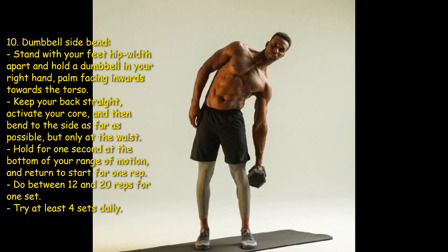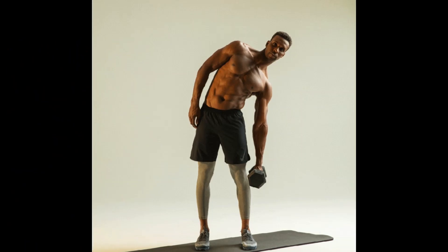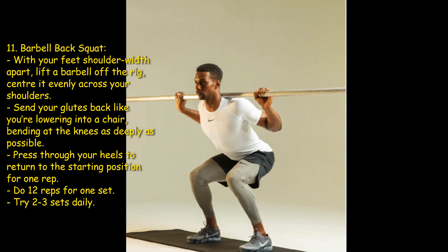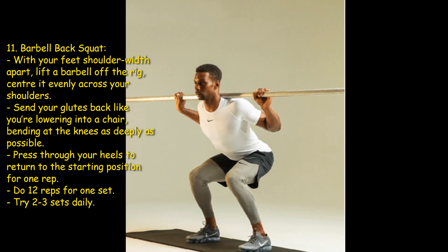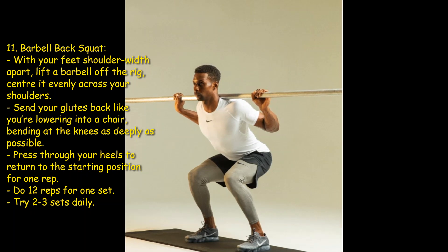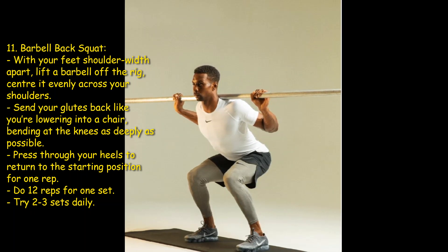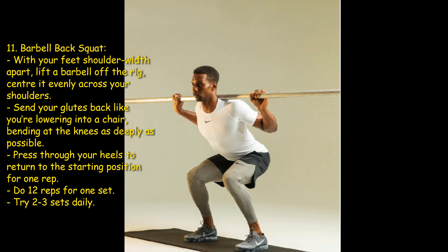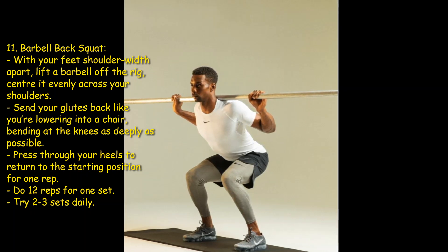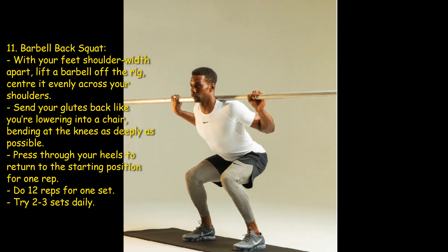Eleventh: barbell back squat. With your feet shoulder-width apart, lift the barbell, centering it evenly across your shoulders. Send your glutes back like you are lowering into a chair, bending at the knees as deeply as possible. Press through your heels to return to the starting position for one rep. Do 12 reps for one set — try two to three sets daily. You can skip the barbell if you want to.